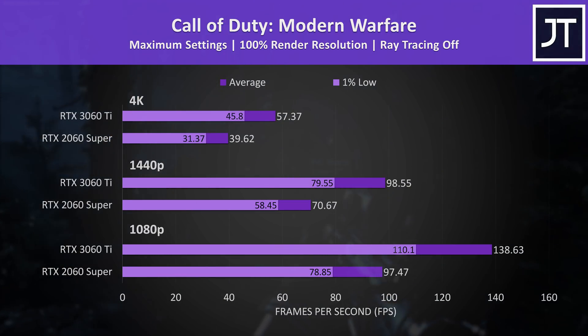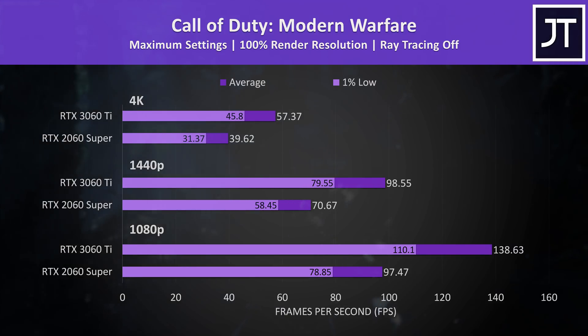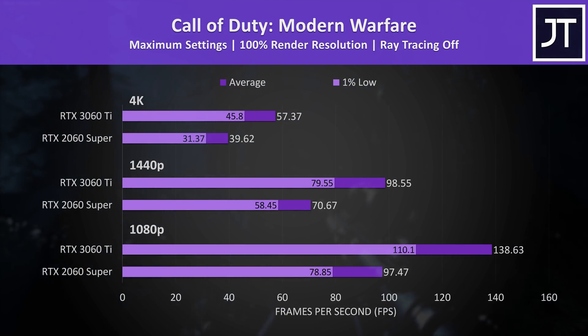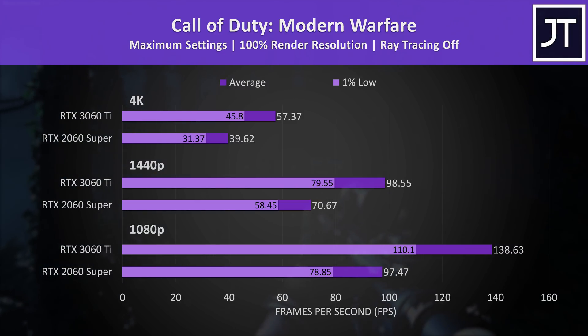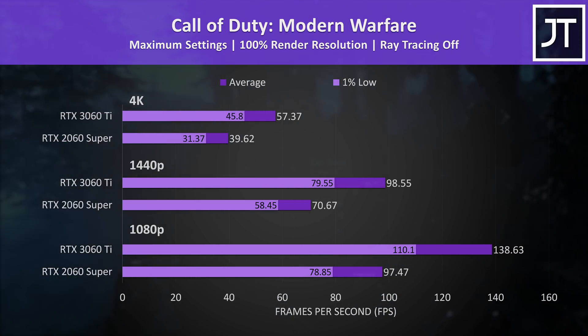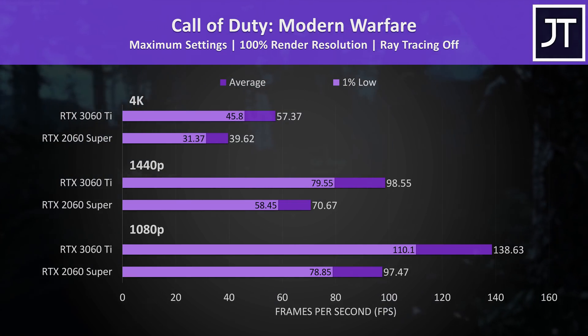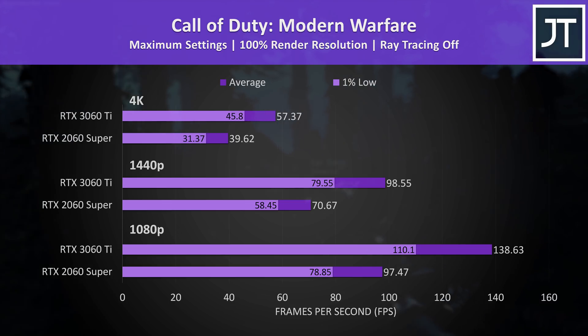Call of Duty Modern Warfare was tested in campaign mode, and this game saw above average improvements with the 3060 Ti in use — almost at 60 FPS even at 4K max settings where it was 44% faster than the 2060 Super. Like many other games tested, even the 3060 Ti's 1% lows were ahead of the averages from the 2060 Super.